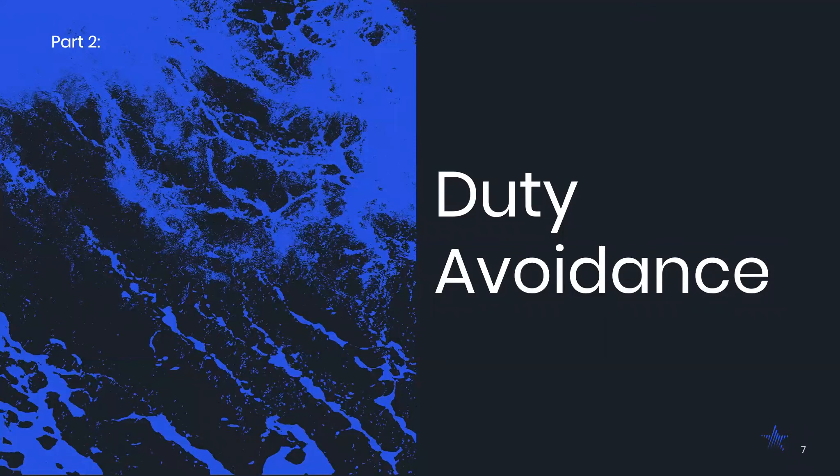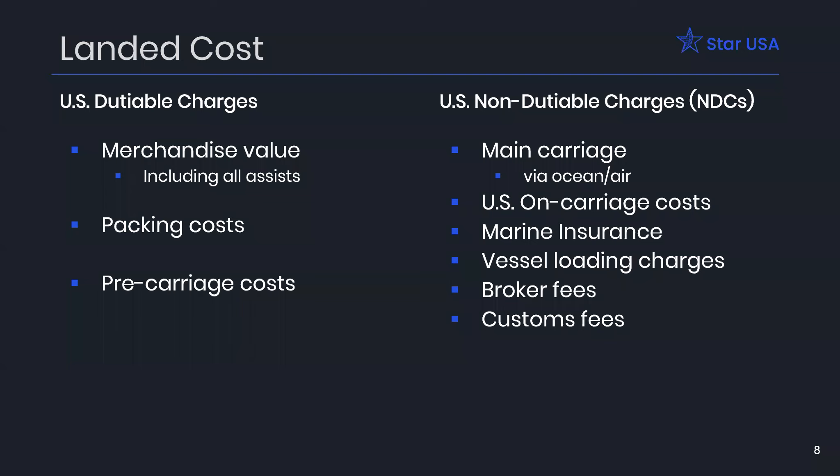Duty avoidance is probably the first and best method to achieving competitive advantage. You get the advantage by not paying that duty in the first place — if the money never leaves your pocket, you don't have to worry about the complexities of getting it back. Think of it like income tax withholdings: if you withhold too much, Uncle Sam gets to use that money all year long, and you're working with less cash. So we want to avoid paying duty in every case that we possibly can. One of the first things to do is recognize how duty plays into your role in the transaction, which begins with landed cost calculations.